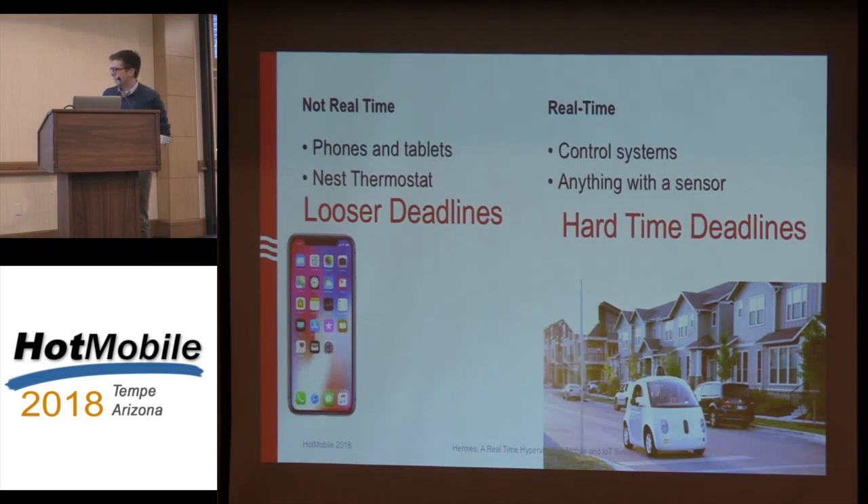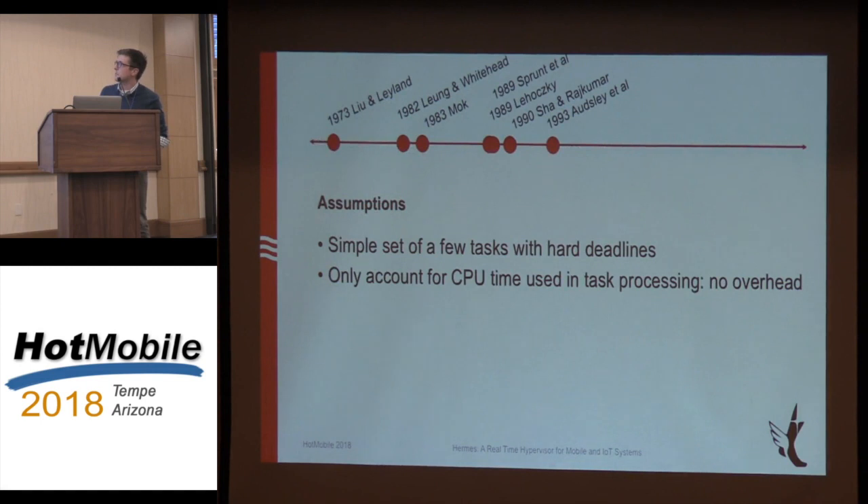This work was really started by Liu and Layland in the early 70s. I typed that paper's name into Google Scholar and printed out the first few entries. A lot of this work was done in the 80s into the early 90s — this is when a lot of the scheduling algorithms were developed for real-time devices. They had a different set of assumptions at that time because the landscape of IoT wasn't even really a thing.